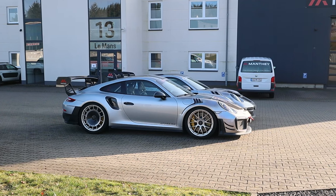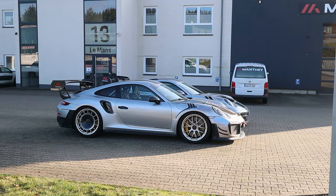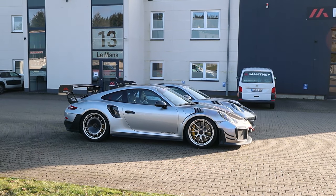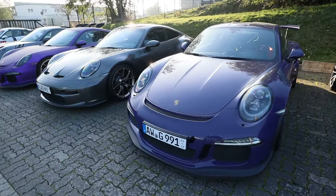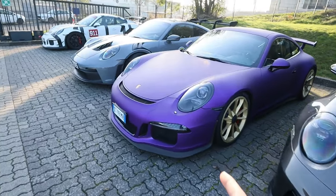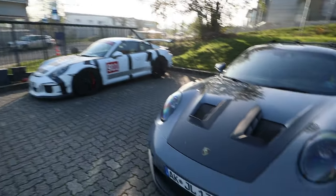We've got the GT2 RS MR, which was once one of the fastest cars around the ring, and a GT3 RS MR behind it — sick combo. Porsche fanboys, pay attention, because we have lots of Manthey Racing and Porsche race cars here: GT3 RS, GT3 Touring, another GT3, another GT3 RS — and it just keeps going. I'm liking this purple wrap on it.